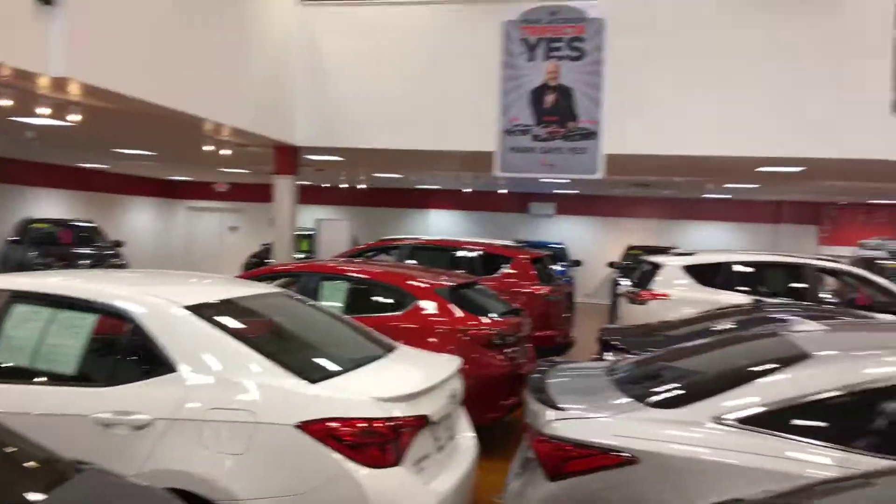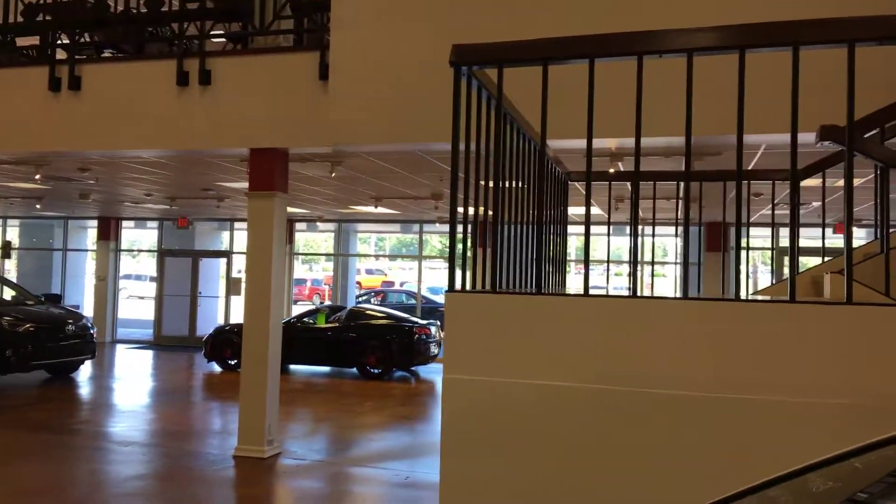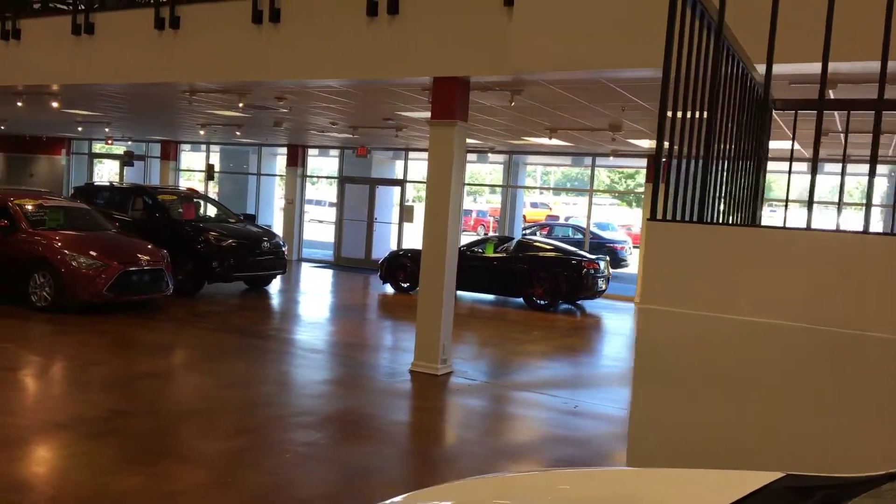Located in our indoor showroom here. We're right across the street from the main building on 15501, right beside the BP station.